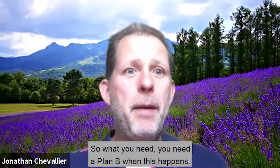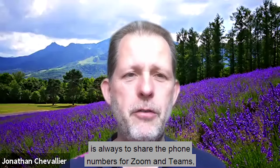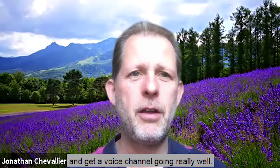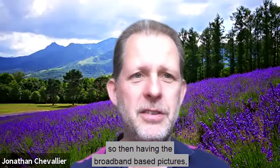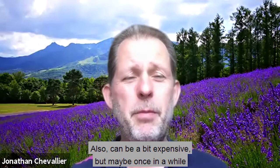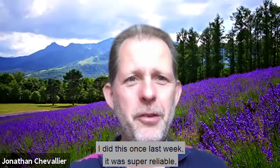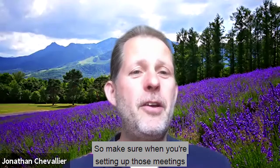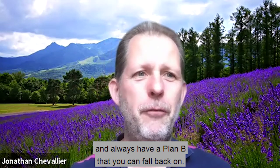So what do you need? You need a plan B when this happens. A really simple one to implement is to always share the phone numbers for Zoom and Teams, because there are phone numbers you can dial in and get a voice channel going really well. I've actually been running them in parallel alongside the broadband-based picture, and that way I get constant sound. Also, it can be a bit expensive, but once in a while if you really need it, you can just use mobile data — I did this once last week and it was super reliable. So make sure when you're setting up meetings you're sharing the broader dial-in details and always have a plan B you can fall back on.